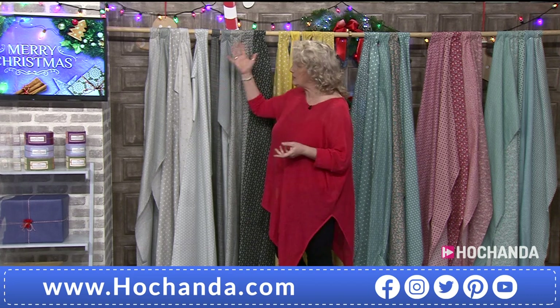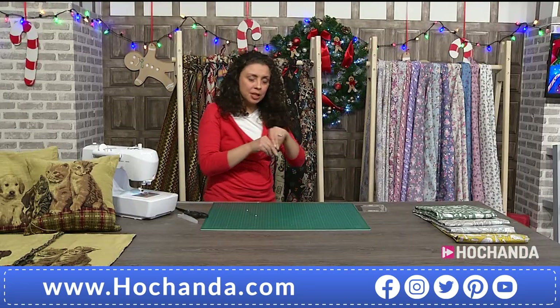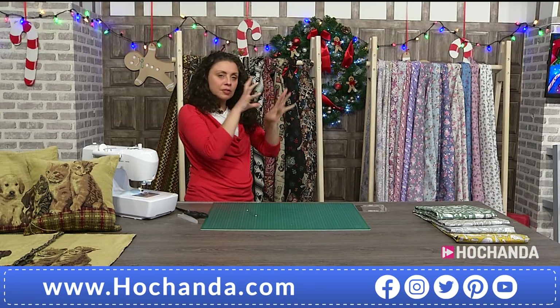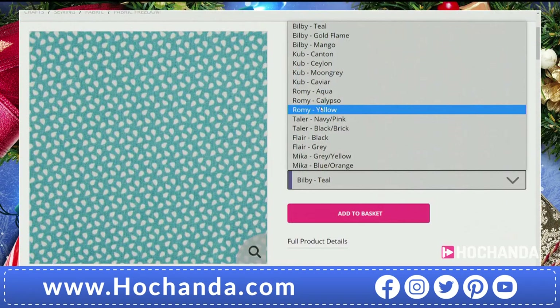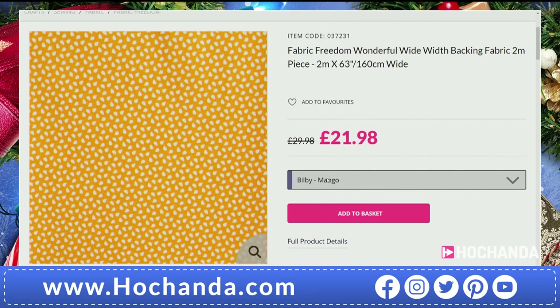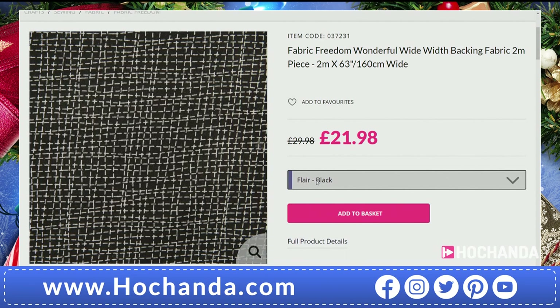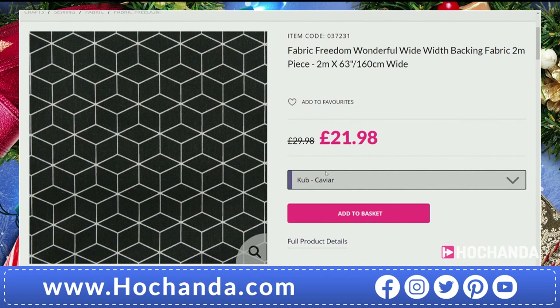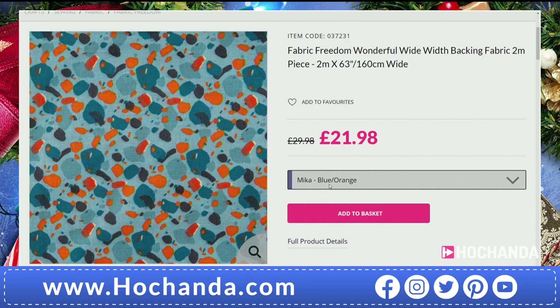Scroll through the pick-and-mix options at the bottom of your screen - for each one-day special there'll be one or two fabrics available in those two-metre pieces. Those two-metre pieces are really handy, especially for a bigger quilt - you can just back it in one piece. You've got about 16 different variations there. Not every single one is available, but at least two or three in each will match the colorways we've got - six different colorways in the one-day special.